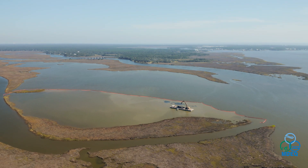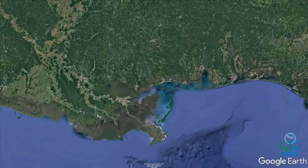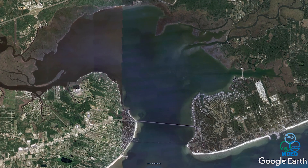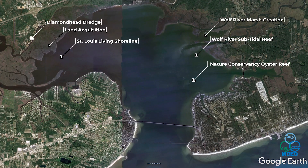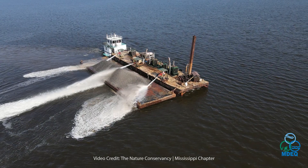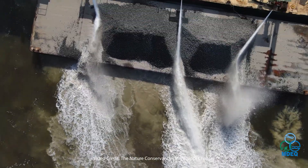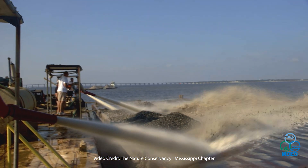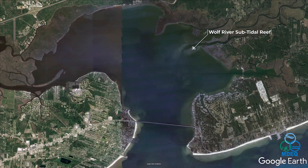A great example of restoration projects complementing one another can be seen through a series of projects around St. Louis Bay. The first project is the Nature Conservancy oyster reef — a 20-acre reef built with hard structure cultch in a non-harvestable zone. It will serve as a spawning reef for oyster spat production. Hard structure like cultch is critical because it serves as attachment points for oyster production.